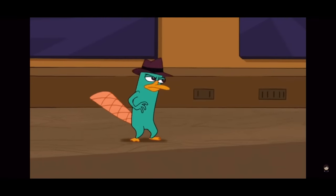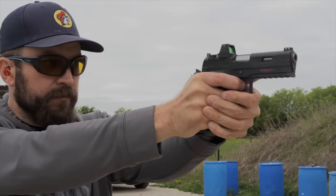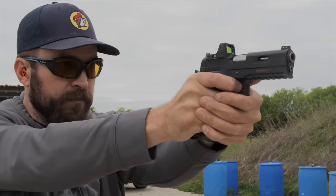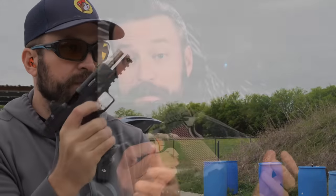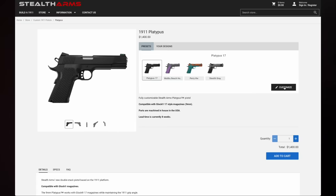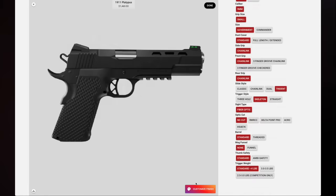The premise of the gun is kind of simple. It is an aluminum 1911 that is a double stack and takes Glock mags. But the biggest disruption, in my opinion, is not the fact that it takes Glock mags, but the fact that they have a gun builder on their website where you can configure your pistol completely to your spec. There is a four and a quarter inch or a five inch model available, a bunch of different options, and you can basically Cerakote every little small part, every color.